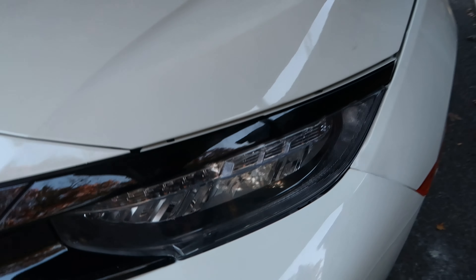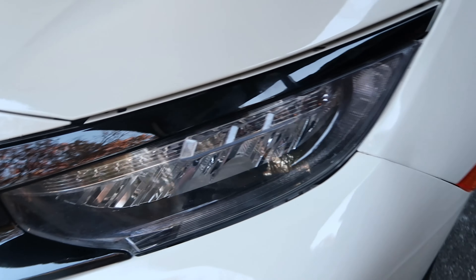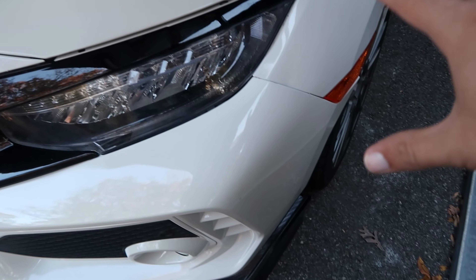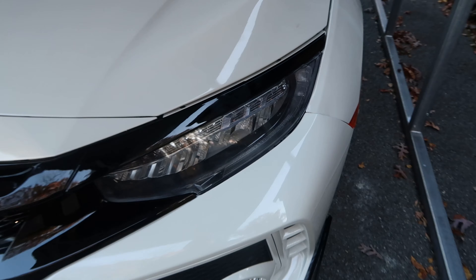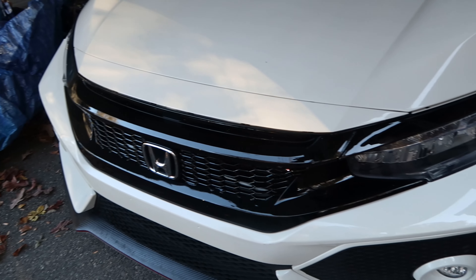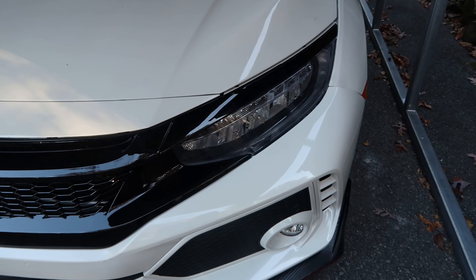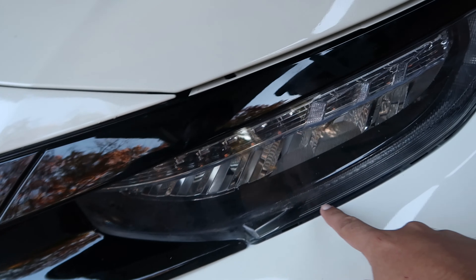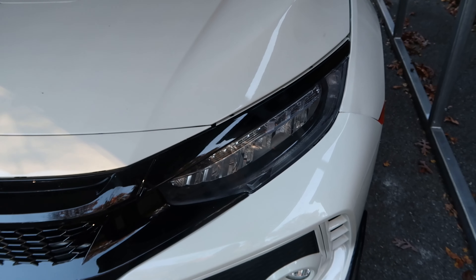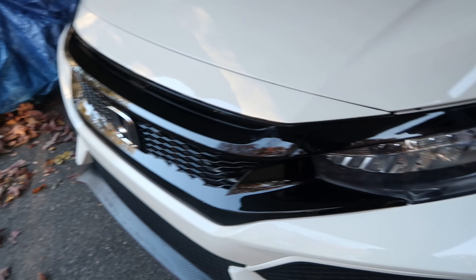One more thing that's not quite functional is this daytime running light right here — it does not turn on. I have to take the bumper off and figure out the connections. A lot of the connectors that were here before were unfortunately lost due to the crash — that's one of those things you have to deal with when rebuilding a crashed car. I may just run the regular headlights all the time since when the headlights are on the DRLs don't matter. Honestly, I was never a big fan of that stripe look anyway.